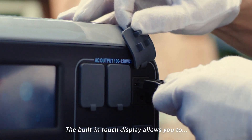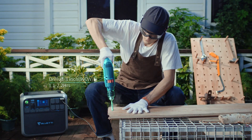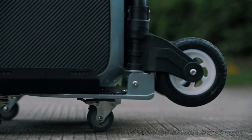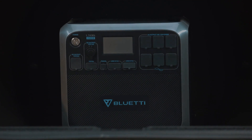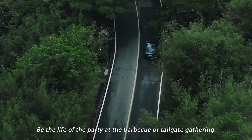The built-in touch display allows you to fine-tune your power requirements. Perfect for camping, travel or anywhere power is required. Be the life of the party at the barbecue or tailgate gathering.